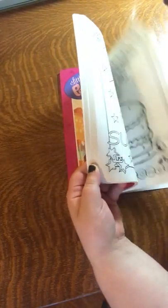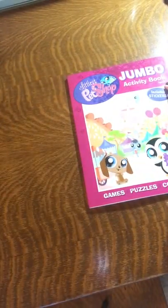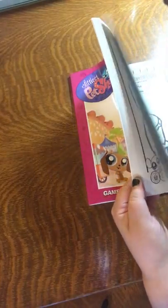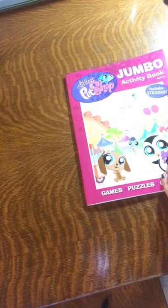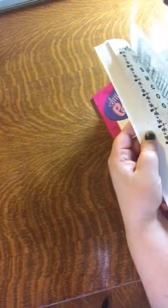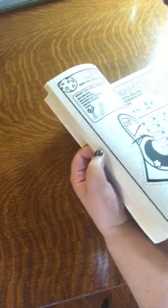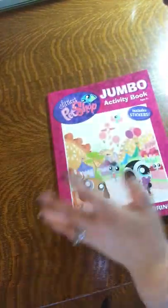Also for my daughter — a Littlest Pet Shop activity book. She loves coloring and she's really getting into activity books. I know she's nine and these are a little below her level, but she gets such a sense of accomplishment from being able to quickly and easily take care of an activity. She could probably have all of these done in an hour and then just focus on coloring. So I figured for cheap, why not let her have an afternoon of play and enjoyment?